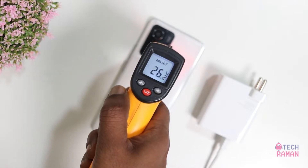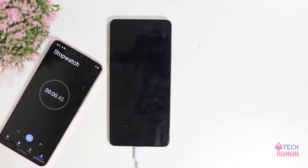Before that, the surface temperature — room temperature is around 26 degrees. Let's begin the charging. So it's going very fast.